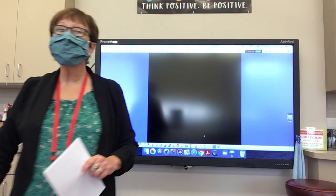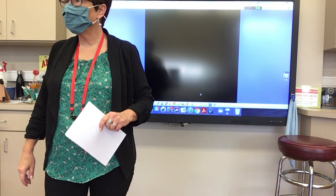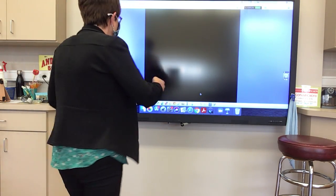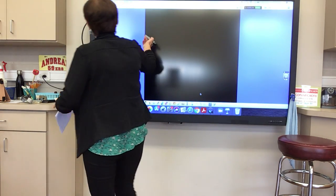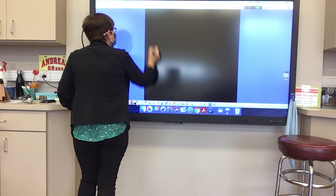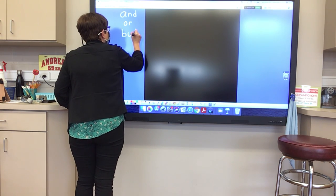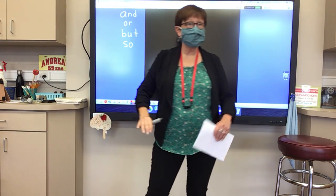Okay, boys and girls. I want to talk to you just a little bit more about compound sentences. When we're talking about compound sentences, we're talking about taking two simple sentences and joining them. We join them with a conjunction. And our conjunctions that we've been using are: and, or, but, and so. Those are the basic ones we have been using, right, boys and girls?